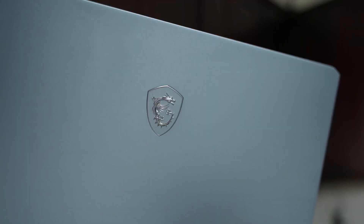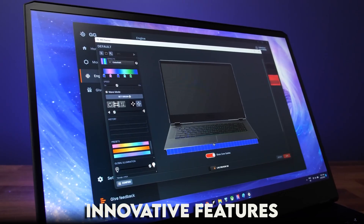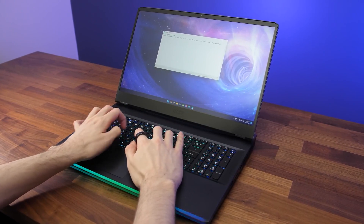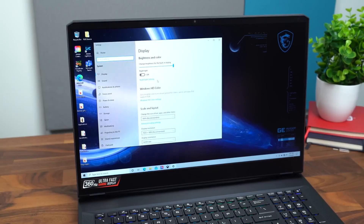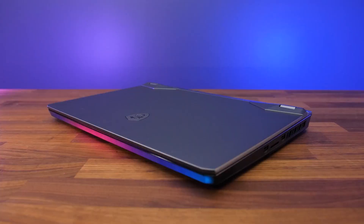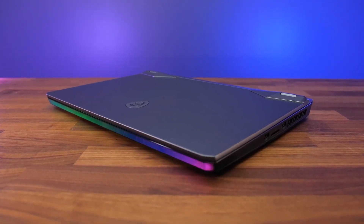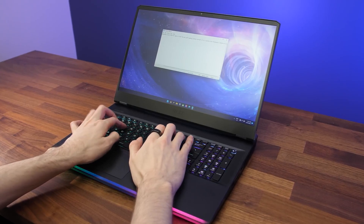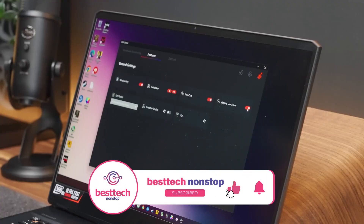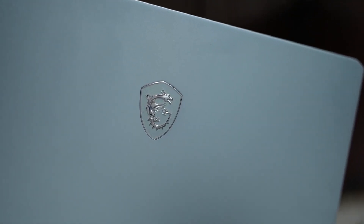Number five: MSI GE76 Raider. This is a beast of a machine designed to handle the demands of 3D modeling with ease. Armed with the latest Intel processors, it's ready to take on your most complex 3D projects — sculpting characters, designing environments, or engineering architectural wonders — without breaking a sweat. It also features powerful NVIDIA RTX graphics for real-time rendering, stunning visual effects, and lifelike simulations.